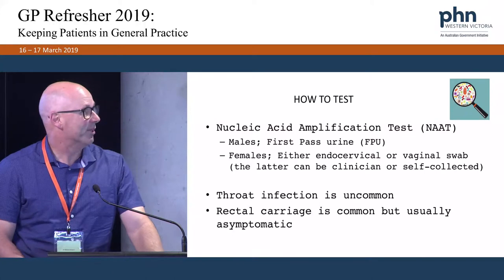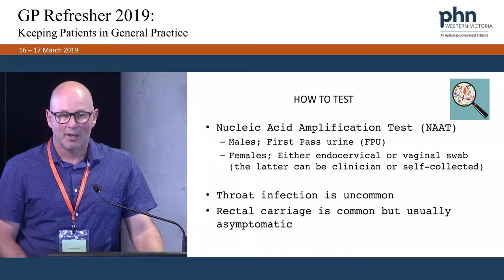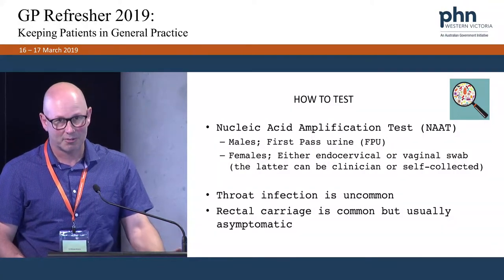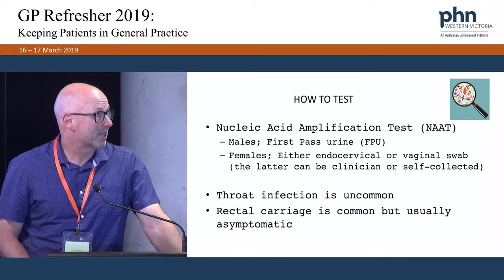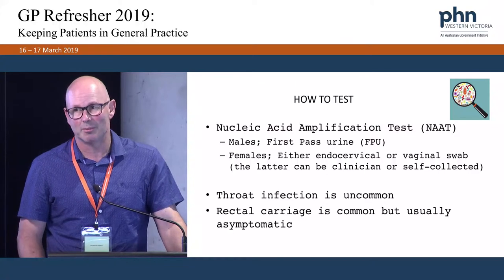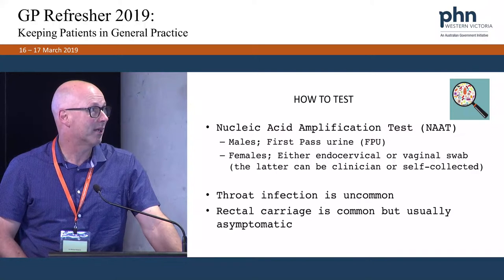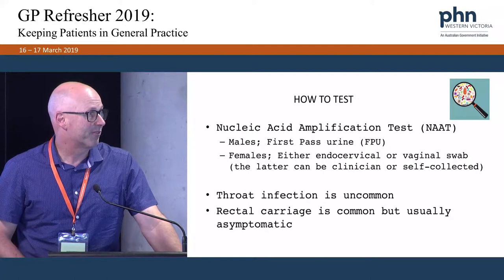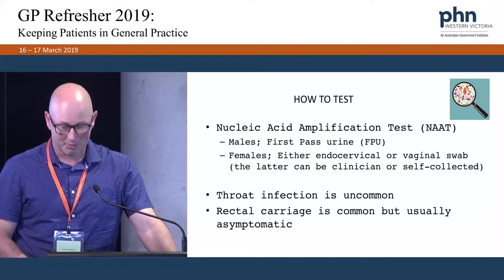Like chlamydia, it's detected with a nucleic acid amplification test. In practice, for males that is a first pass urine — the first bit of urine when people haven't passed urine in the last hour, preferably two. For females, an endocervical vaginal swab is superior to a first void urine. The vaginal swab can be clinician or self-collected by the patient. Throat infection is uncommon and rectal carriage, whilst common, is usually asymptomatic.